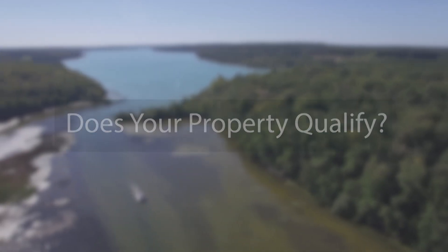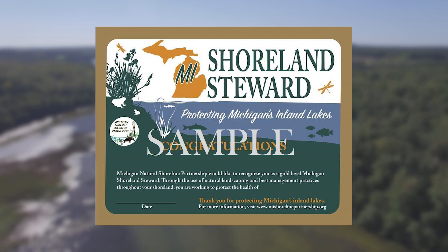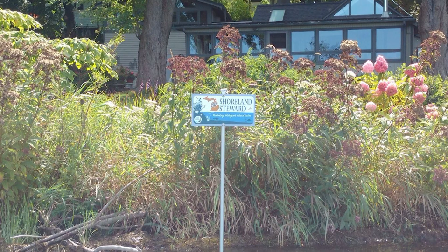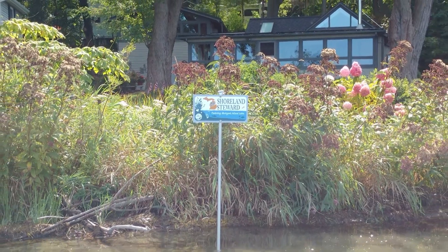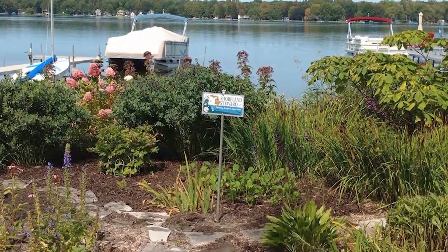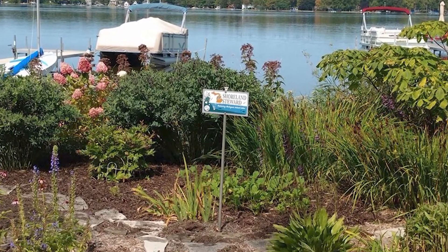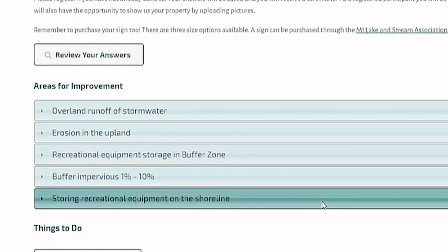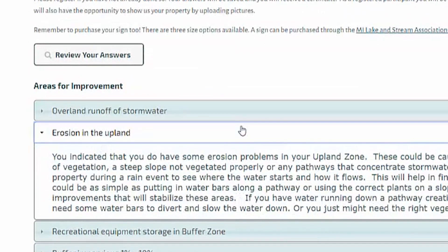Properties that qualify are awarded a custom certificate that can be printed at any time. In addition to the certificate, signs are available for purchase for those properties that qualify. Place your sign at the lakeshore to show your friends and neighbors that you are a shoreland steward. If you register on the website, your results will be saved along with any suggestions for improvement. If your results were not what you expected, review your suggested improvements, make changes, and take the survey again.